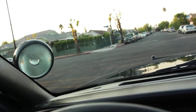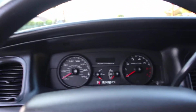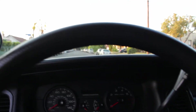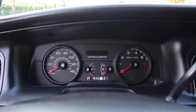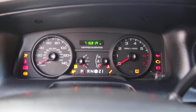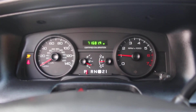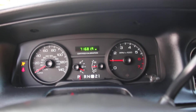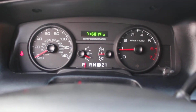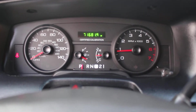I do have two keys for this particular car — two keys, no key fob, meaning no alarm. 71,000 miles going on 72, lights off.